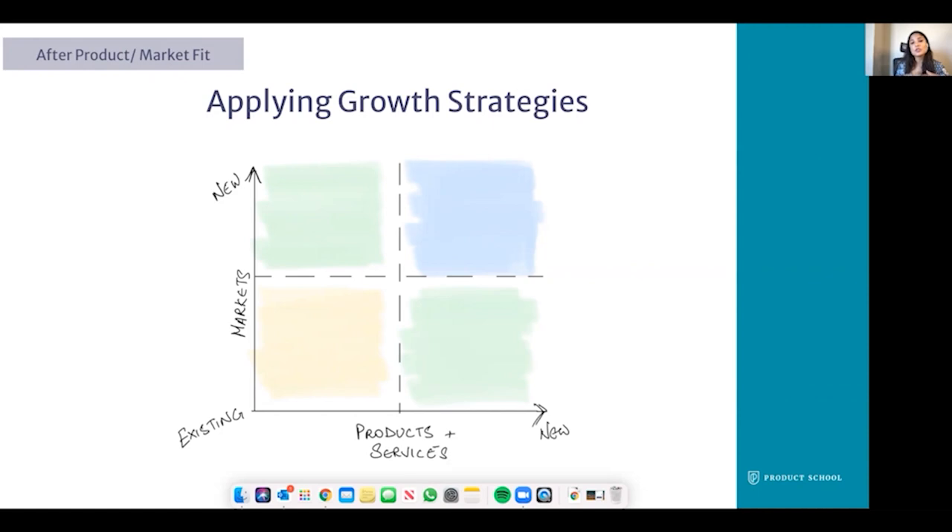Finally, that brings us to the top right corner, where we're looking at big bets that are far from our current offerings — but these big bets are the future of the company. Here, our strategies lean towards breakthrough innovations. With Apple as an example, it's wearables: Apple Watches and maybe even AR glasses. That's essentially Apple's play to expand into an entirely new market, far from their current core. And that's how you apply growth strategies and take a product from its value hypothesis to growth.